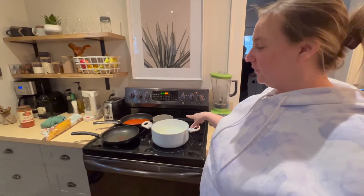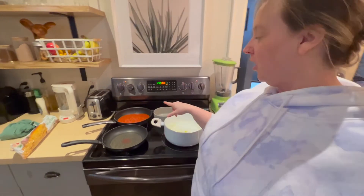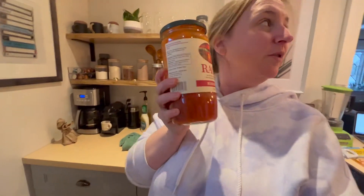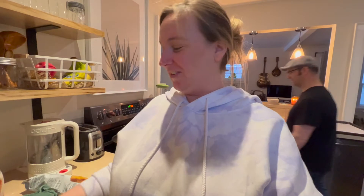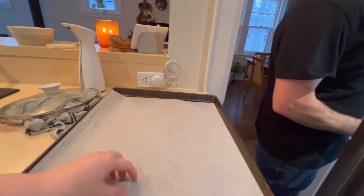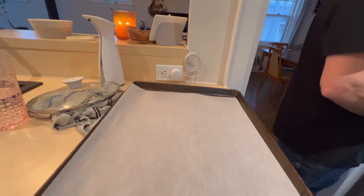Now that the dough has been resting, we've had time to get our water on the stove and get it ready. We have our sauce — we're using Rao's — and we've made a Caesar salad. We've got our parchment paper ready to put the dough on once it's all thinned out.